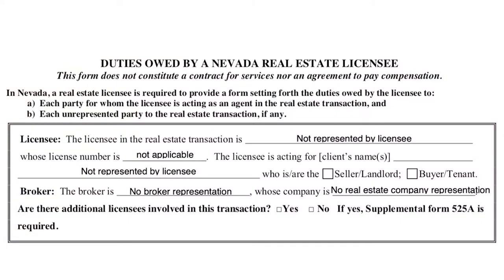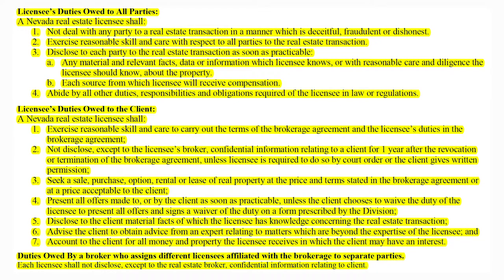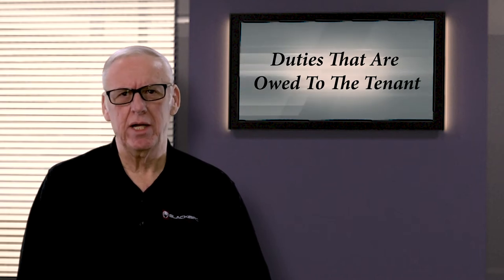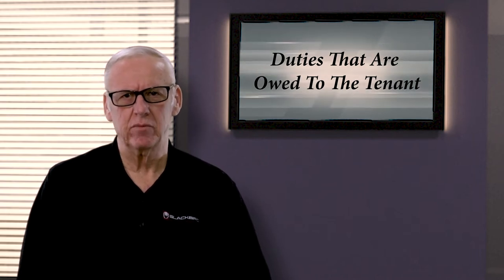A Nevada real estate licensee shall not deal with a party in the transaction in a manner that's deceitful, fraudulent, or dishonest. The licensee must also disclose to you any material or relevant fact regarding the property.